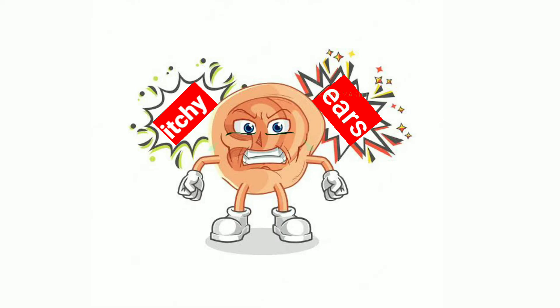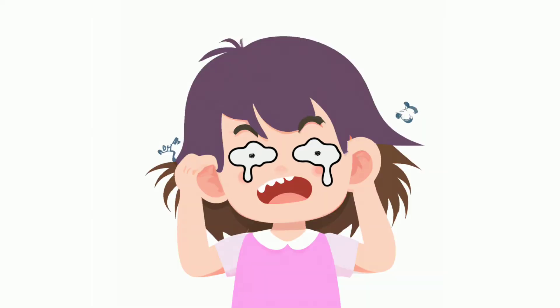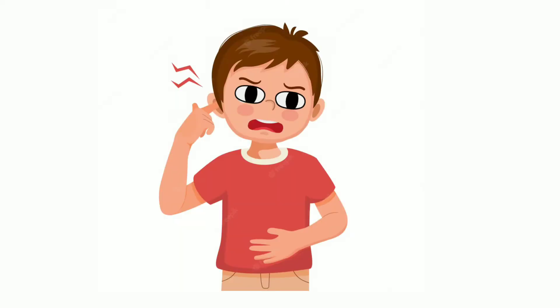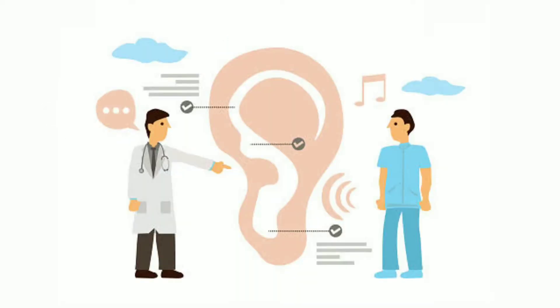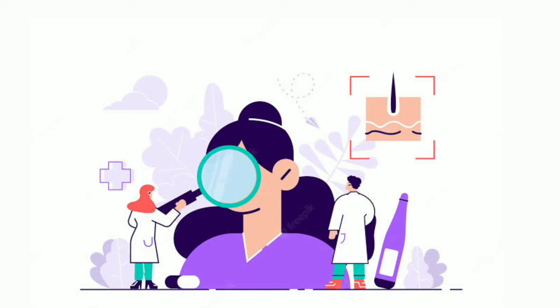Itchy ears are very common and every one of us has experienced this annoying sensation. The skin of our ear is very sensitive, and itchy ears is a reaction to indicate that something is wrong. Though it's harmless and not a very serious issue, it can become an issue if it's chronic. Let us get familiar with a few common causes of itchy ears and the available remedies.